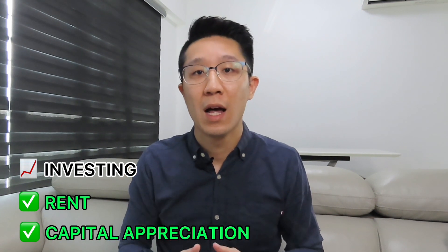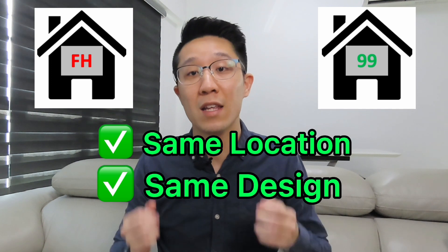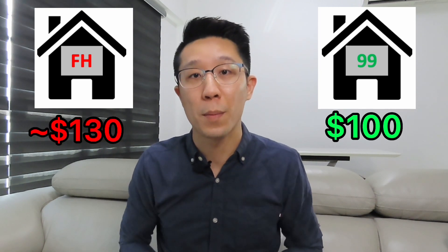There are two ways to profit from property investing. One is to rent, another is capital appreciation. Let's say you bought two properties in the same location, of the same design and even the same layout. If you purchase the leasehold property for $100, you will be paying $130 for the freehold property.